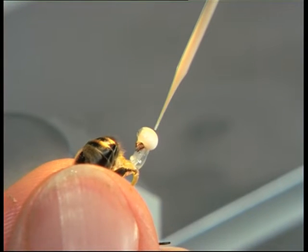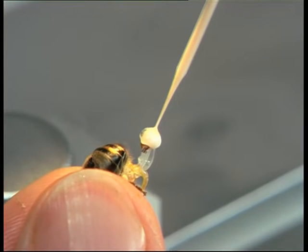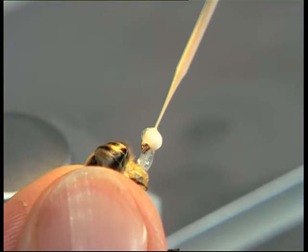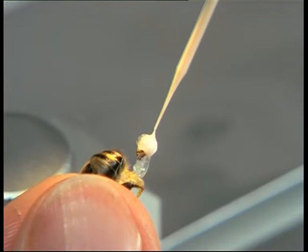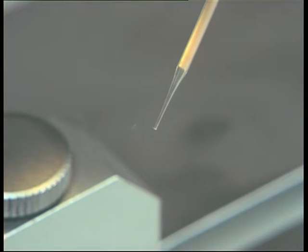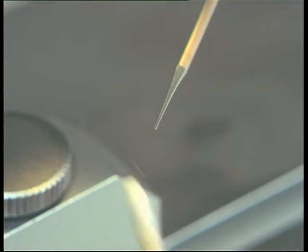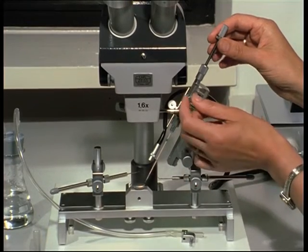Similar to the natural mating process, the semen of several drones is aspirated in portions. A minimum of eight microlitres are required for insemination. This corresponds to the quantity of semen donated by eight to ten mature drones. If necessary, the tip of the cannule is cleaned off with a sterile swab. A drop of diluent closes the capillary to prevent the semen from desiccation. Now the syringe is ready for insemination.